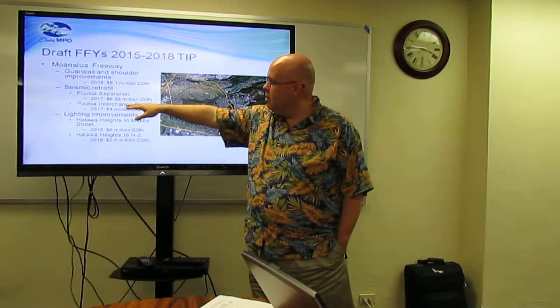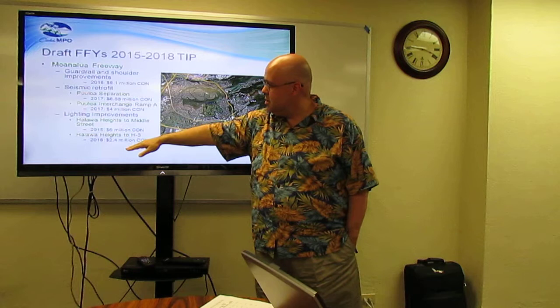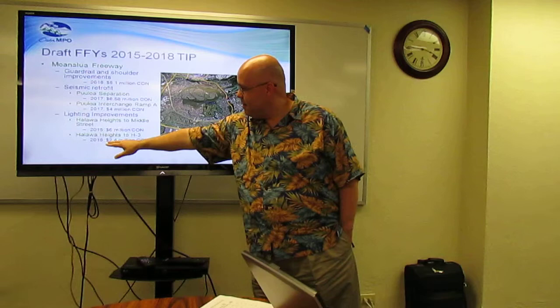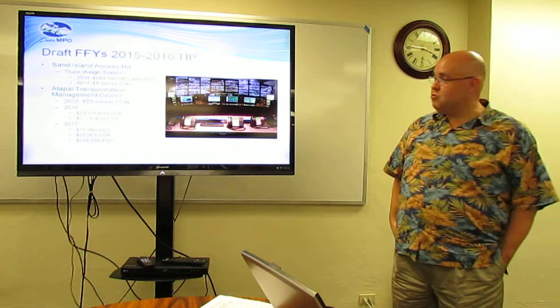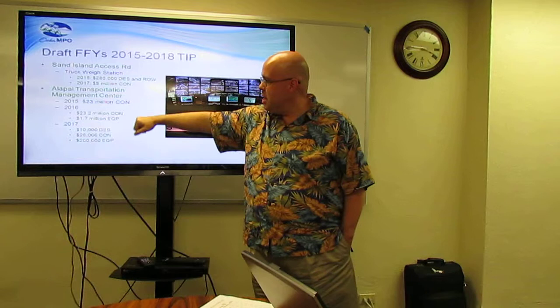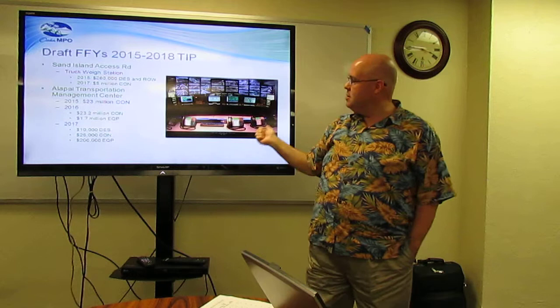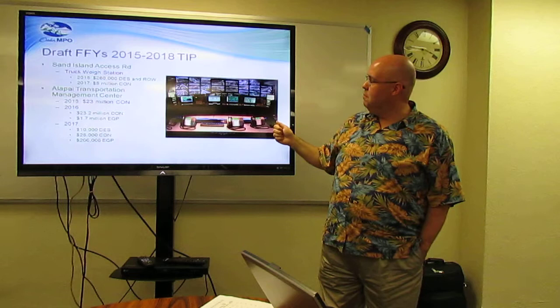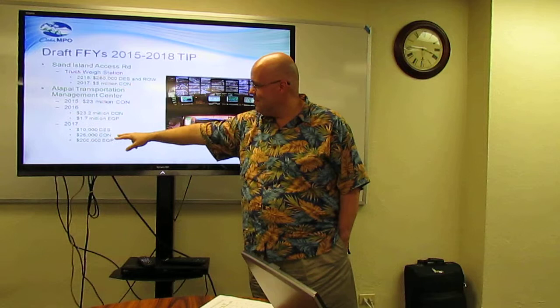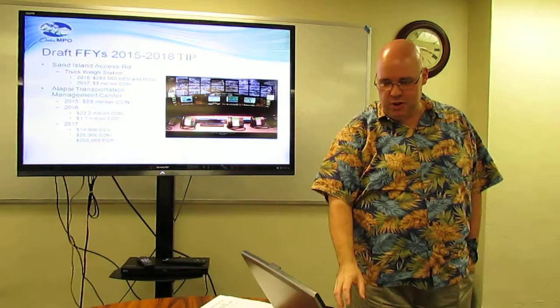Seismic retrofit at the Pu'uloa separation and interchange in 2017 — the two pieces together are about $10.5 million. Lighting improvements from Hala'ava Heights to Middle Street and Hala'ava Heights to H3, first phase in 2015, second phase in 2016. Sand Island Access Road Truck Way Station — design and right-of-way in 2015, construction in 2017. The Alapai Transportation Management Center, $23 million in 2015 and 2016 for construction, plus an additional $1.7 million for equipment in 2016.